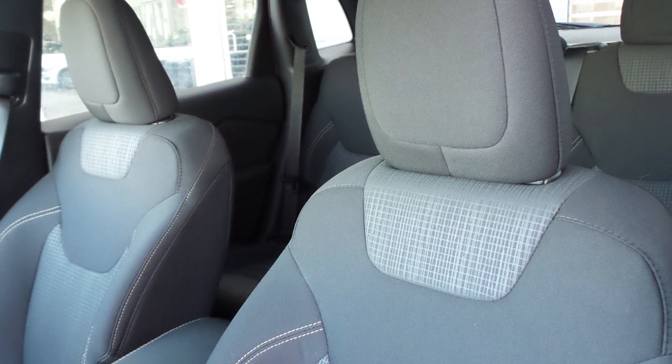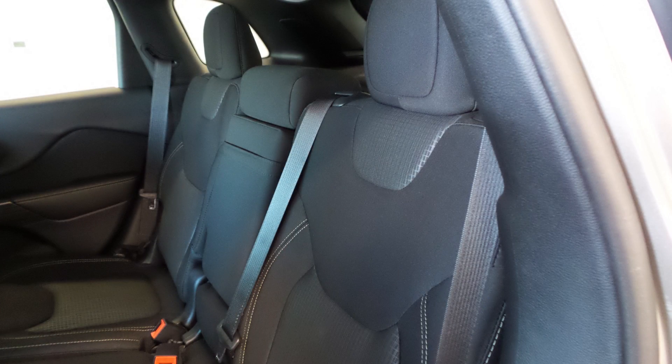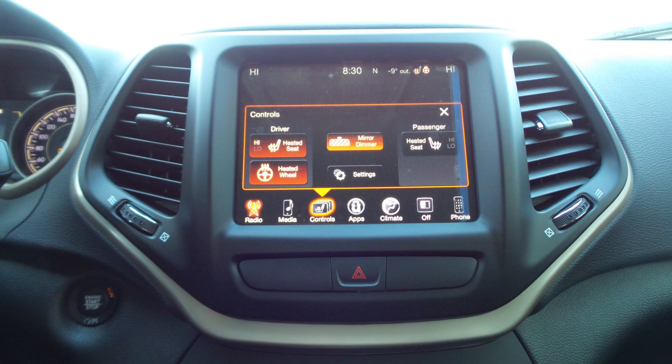Also Pauline, the interior features all cloth seating with premium stitching and rear folding seats. As well, the front seats and steering wheel are heated.